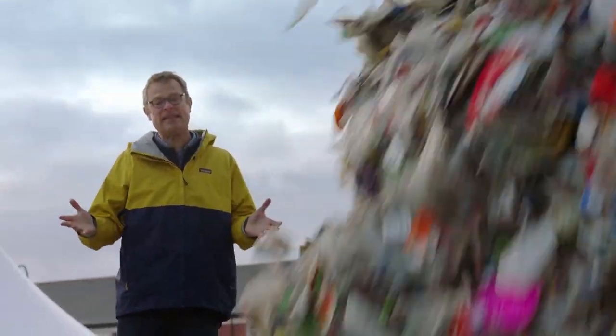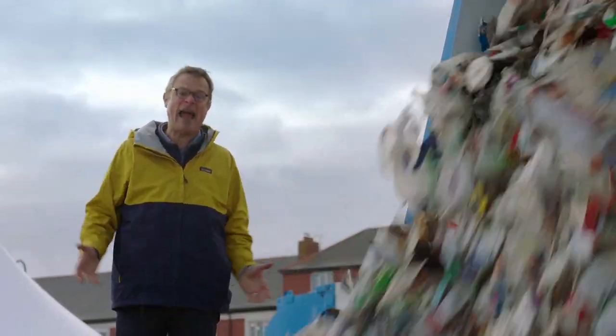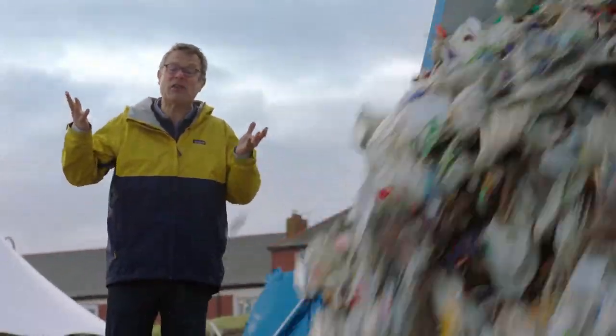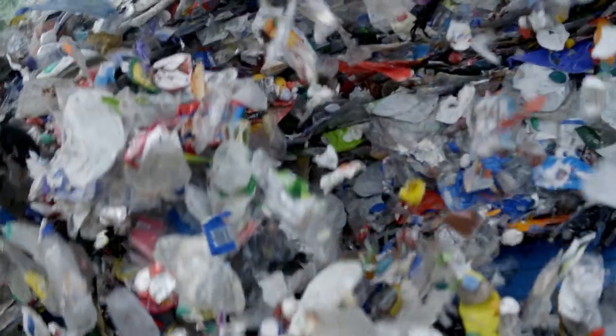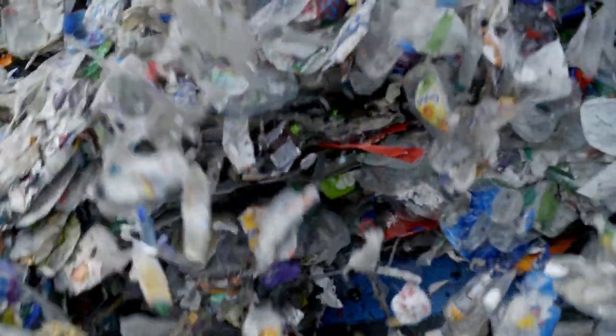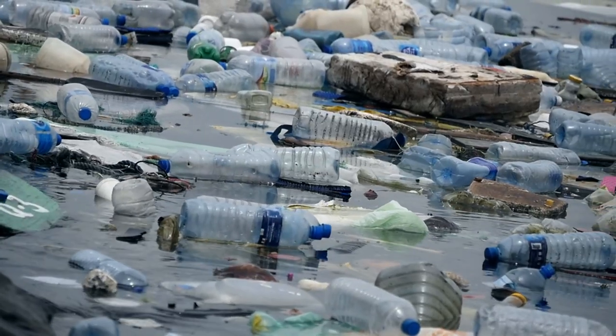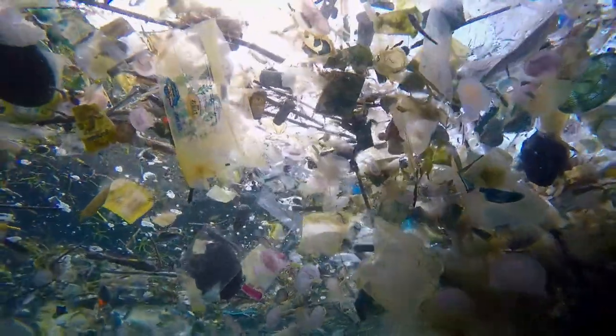Every single minute of every single day, a truckload of plastics is finding its way into the world's oceans. And once it's there, it sticks around for hundreds of years. We're just adding to an ever-thicker plastic soup.